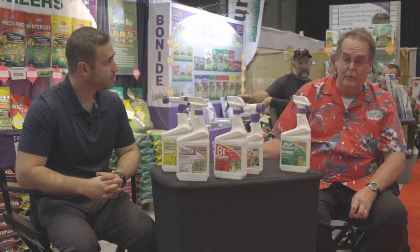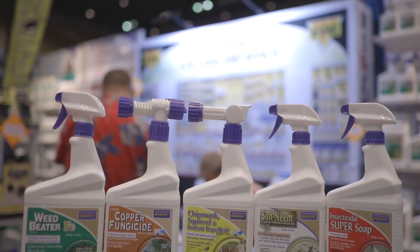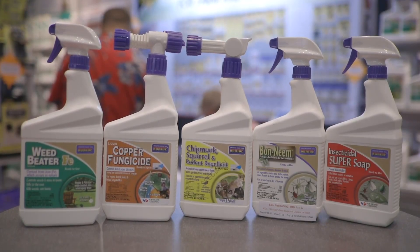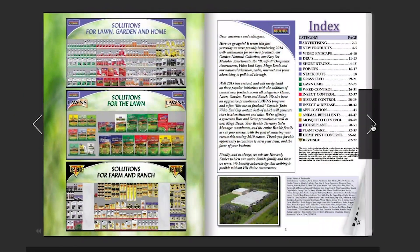It's become such a popular trend with natural-based products that we produce more across-the-board natural pesticides. In fact, we produce a catalog that is nothing but natural-based pesticides.